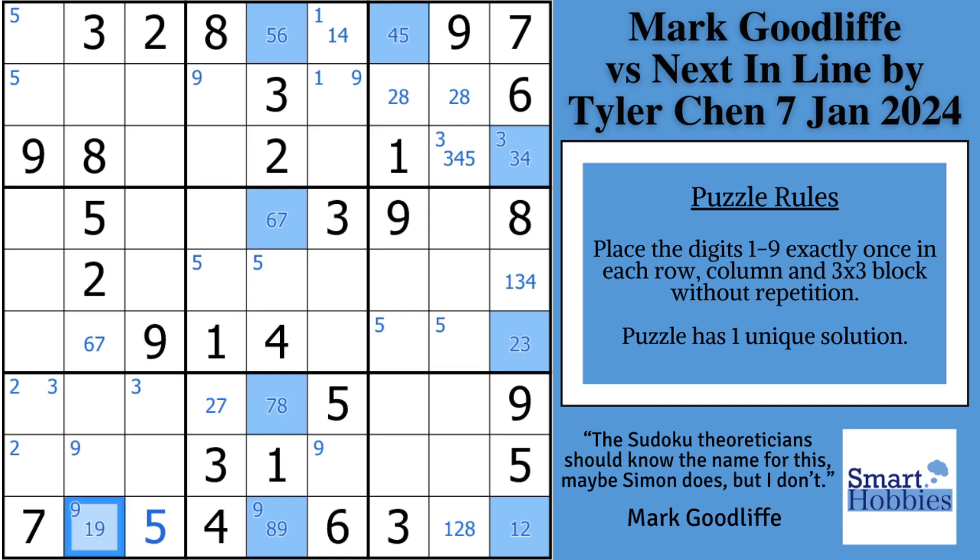This brings us to our first pause the video moment. Pause the video and see if you can figure out the amazing chain that Mark finds, which is the key to this puzzle. I'll give you a hint — I'll color this cell orange. Congratulations if you spot it — you are an expert at finding not just an XY chain, but something even more powerful.